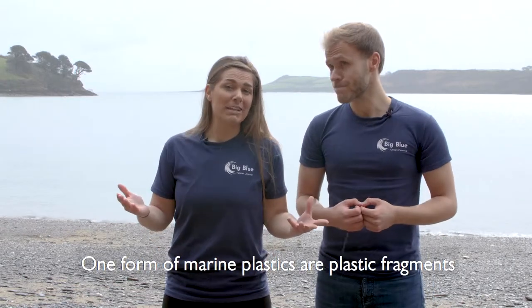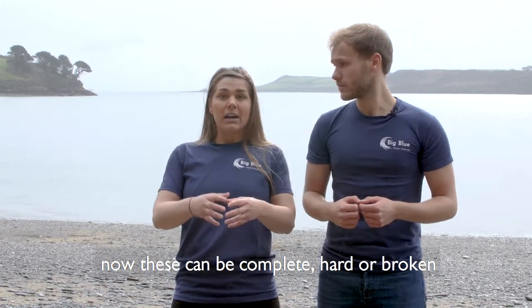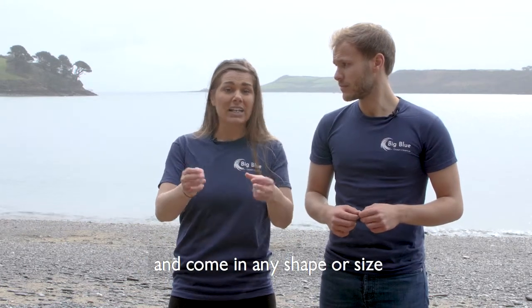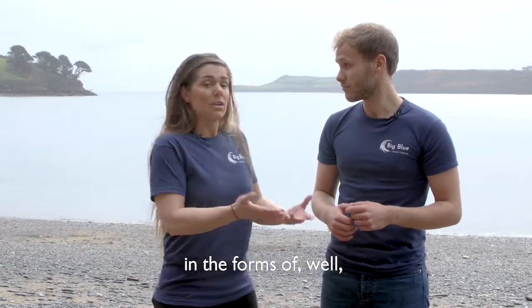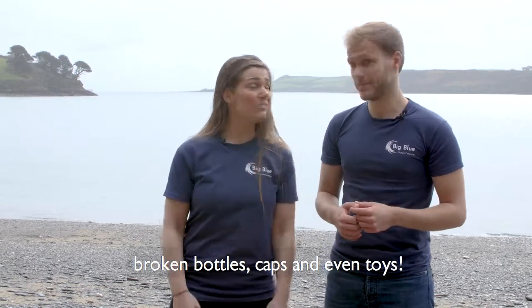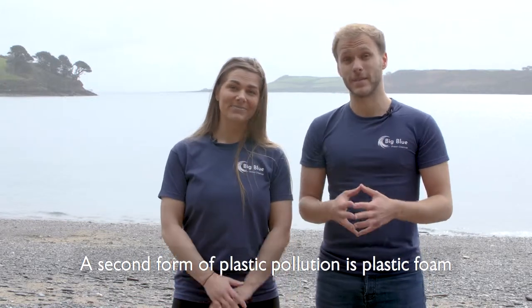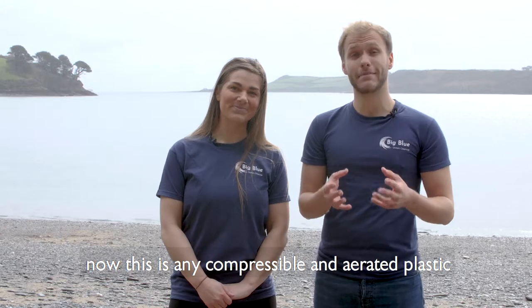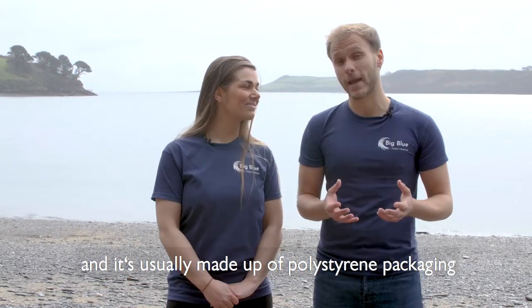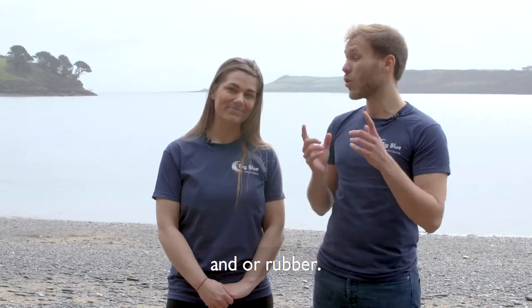One form of marine plastic is plastic fragments. These can be complete, hard, broken, and come in any shape and size — such as broken bottles, caps and even toys. A second form of plastic pollution is plastic foam, which is any compressible and aerated plastic of any shape, usually made up of polystyrene packaging and/or rubber.